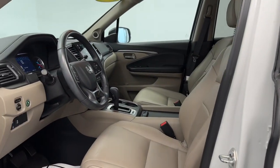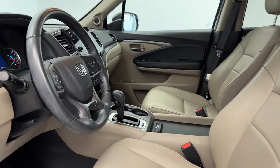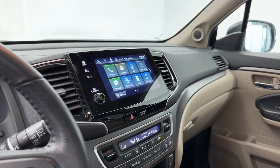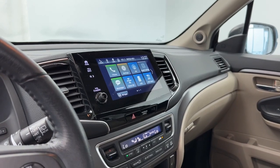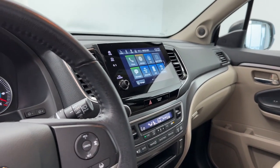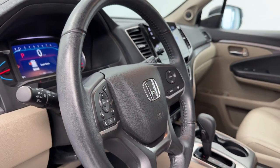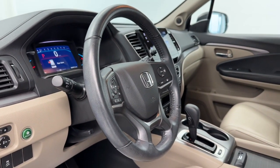In the interior, we have perforated leather seats with power memory settings. We also have heated seat capability, voice-activated Apple CarPlay and Android Auto capable system, and safety features such as lane-keeping system, adaptive cruise control, automatic emergency braking, and blind spot detection.